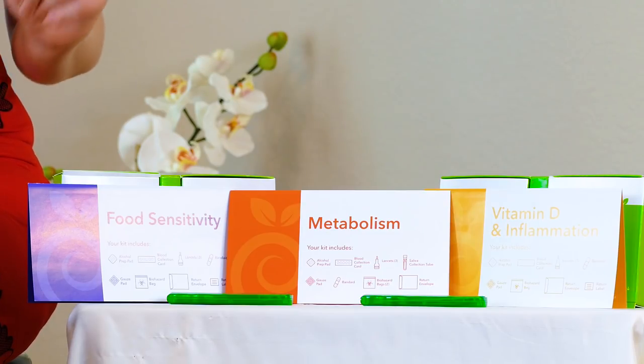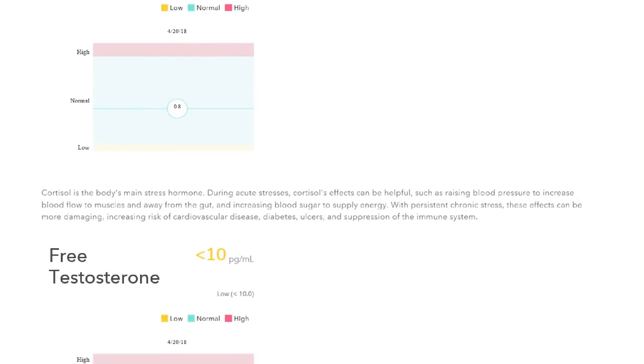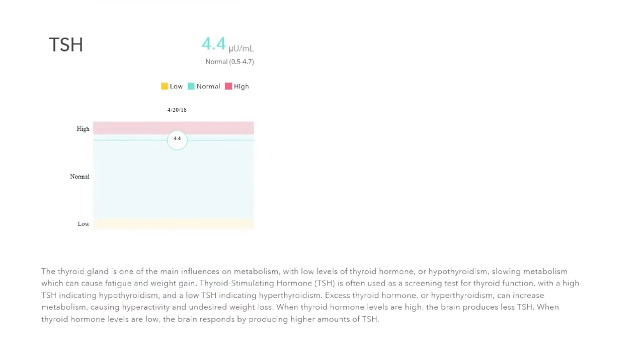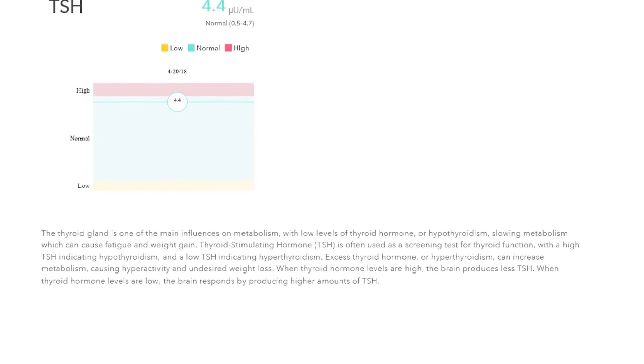The next test I took was the metabolism test. It measures your cortisol, which is one of your main stress hormones, it also measures free testosterone, and thyroid stimulating hormone. I actually had a relatively high TSH level, and what that means is that I actually have low thyroid function. The body will create more thyroid stimulating hormone when you are in a hypothyroid state, or not producing enough thyroid hormone. So even though this number is still considered within the normal range, it does tell me that I'm having some low thyroid function.